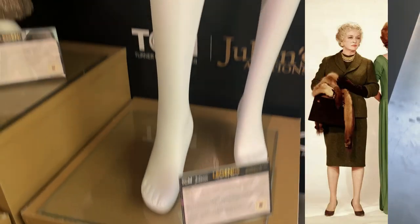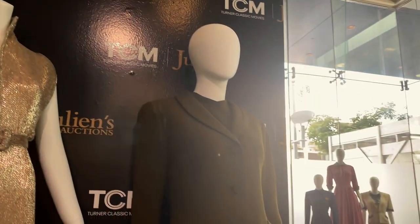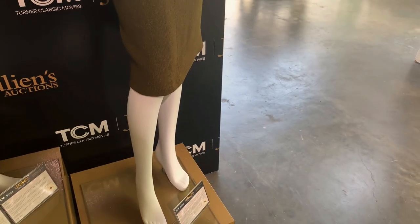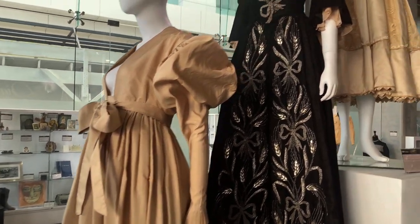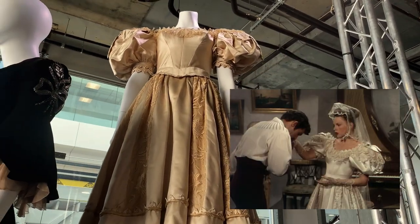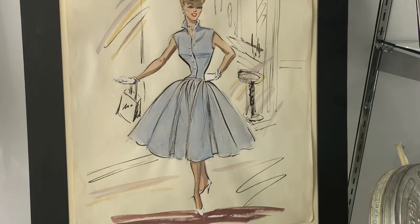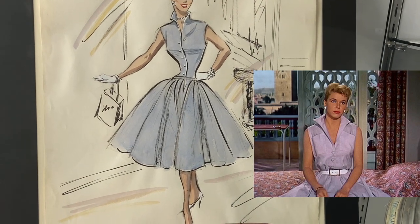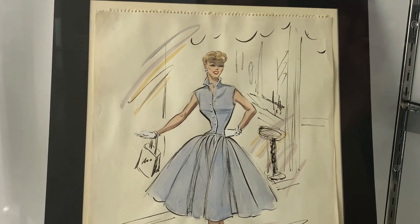This dress right here belonged to Miss Bette Davis and she wore it in the film Where Love Has Gone in 1964. These dresses belong to Greta Garbo from the film Camille, Vivien Leigh from the film That Hamilton Woman, and Judy Garland from The Pirate, which is one that has been on my list to see. This is a sketch of a costume for Doris Day in the film The Man Who Knew Too Much, designed by Edith Head with the sketch attributed to Grace Sprague.